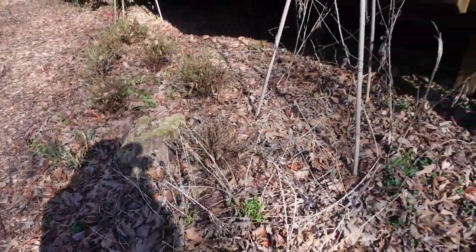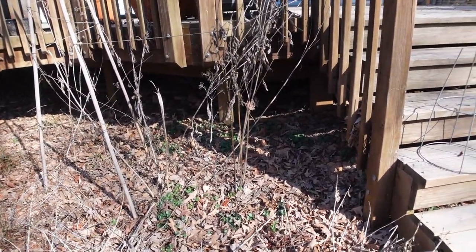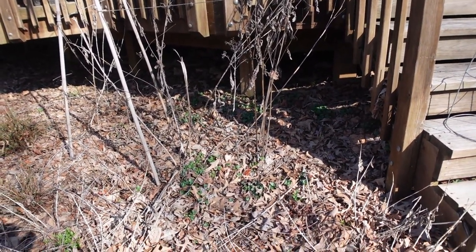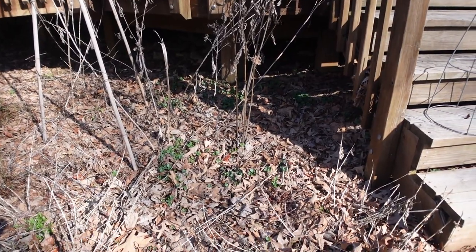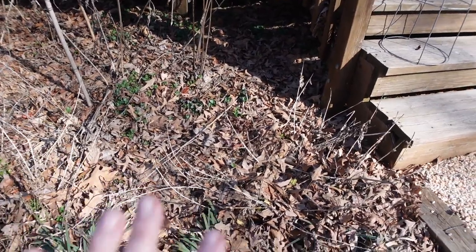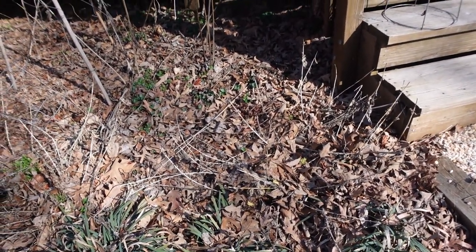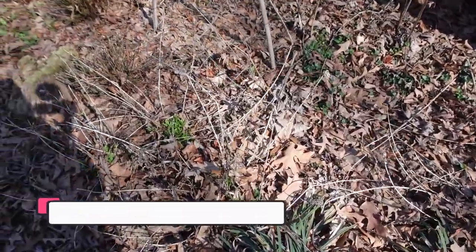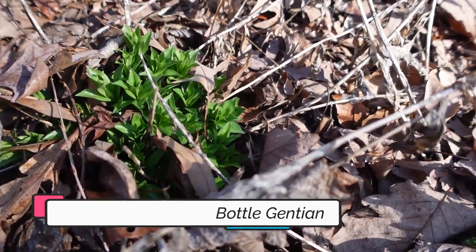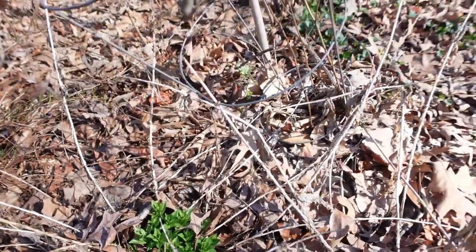Behind me, right in front of the deck, is where my joe pye weed usually comes up. I've left those canes there in case there are any insects hibernating in there. In front of it I have lots of common blue violets, wild blue indigo, and bottled gentian. I haven't cut these back yet — I'm trying to wait until the first, but you can see the beautiful greenery that'll be there for me when I do.